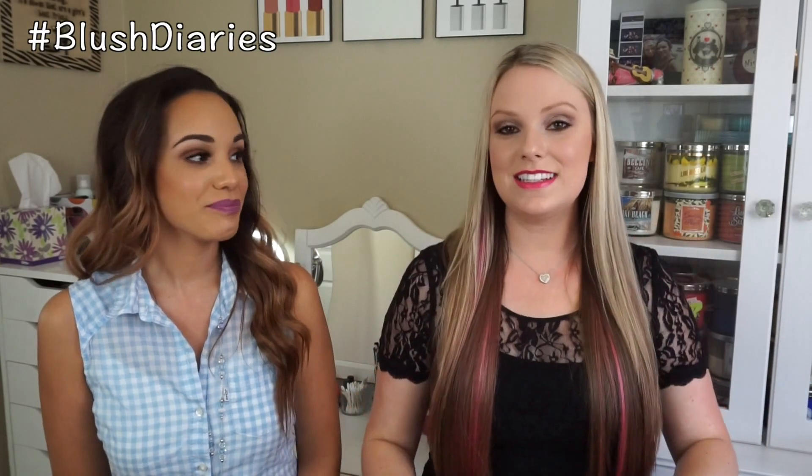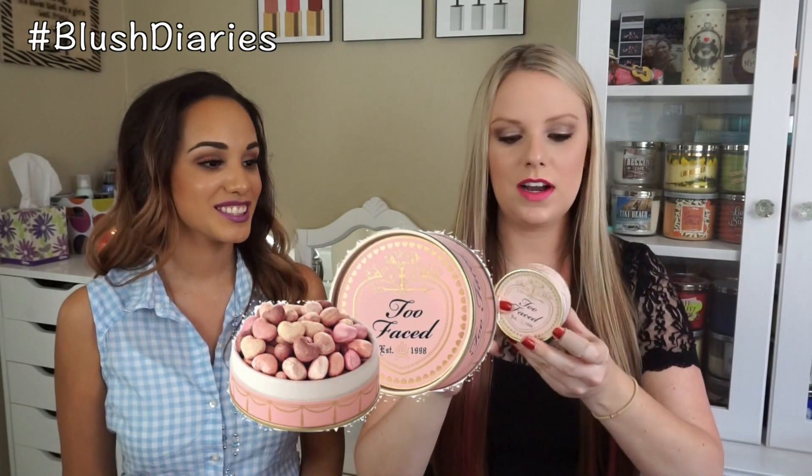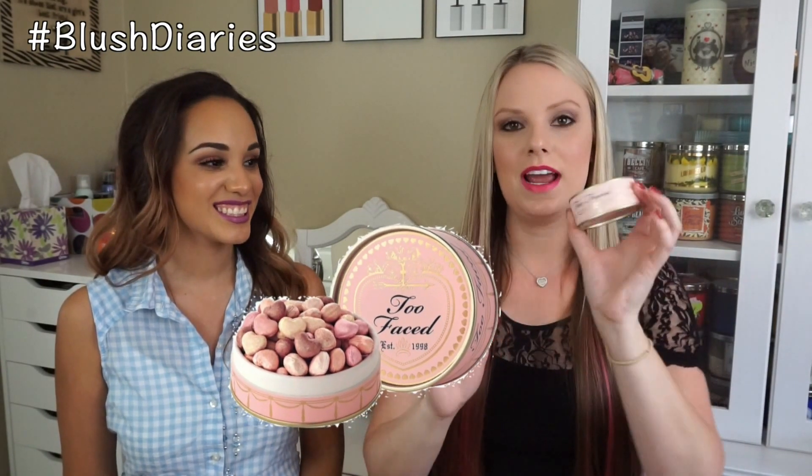I just recently got into highlighters. I wasn't a fan prior because I have really oily skin and I was a little bit afraid of them, but I reached out of my comfort zone and now I can't get enough. So I really only have five highlighters. The first one is the first highlighter I ever picked up — this is the Too Faced Radiant Glow Face Powder Sweetheart Beads. Such a long title. This I think has already been discontinued, so I'm sorry if you can't find it. You might be able to find it on eBay or something like that.